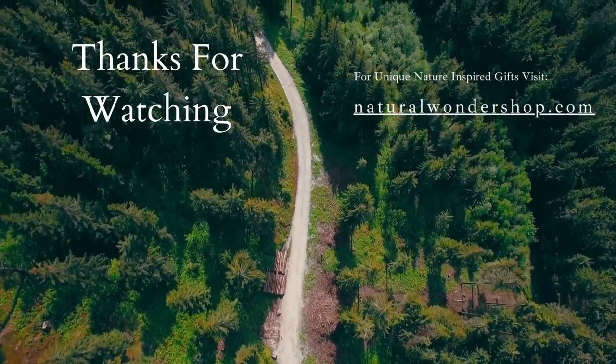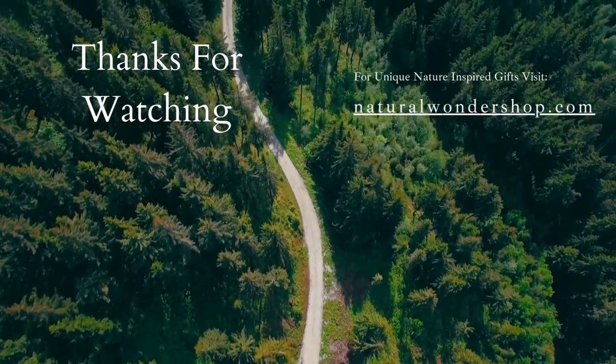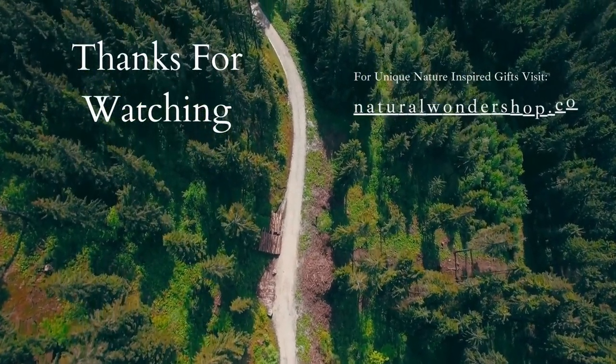Thanks for watching. Make sure to like, share, and subscribe for more fascinating videos.